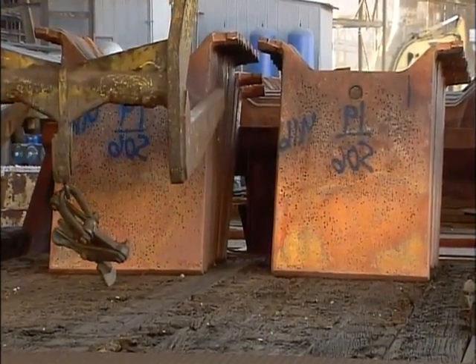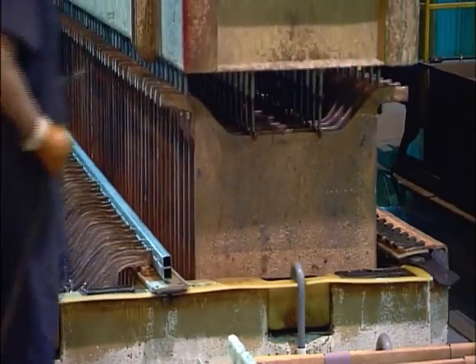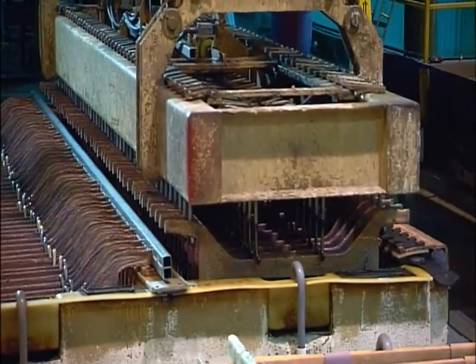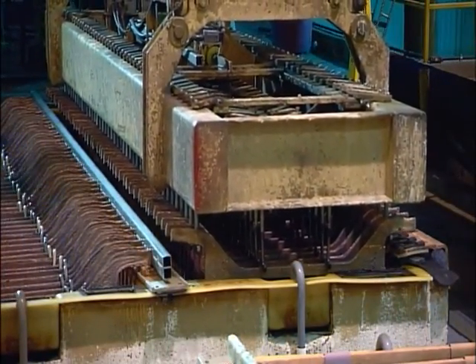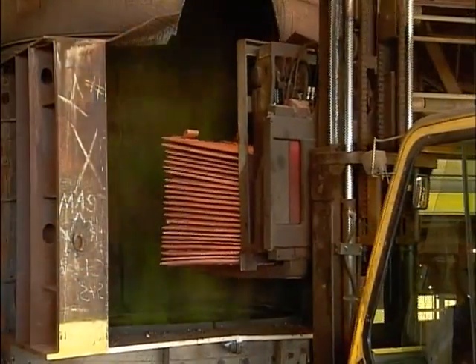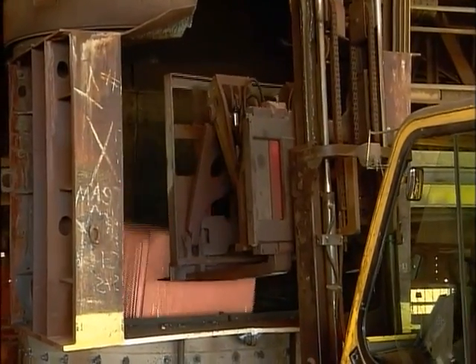At the refinery, the copper slabs shed any lingering impurities in a tank as an electrical current is applied. The current causes the copper to gravitate to thin starter sheets. The impurities fall to the bottom. The copper deposited on the starter sheets is 99.99 percent pure — the purity level required by wire manufacturers.